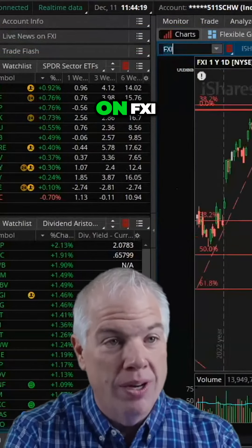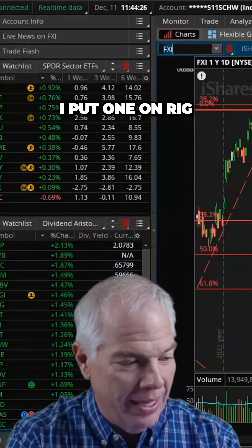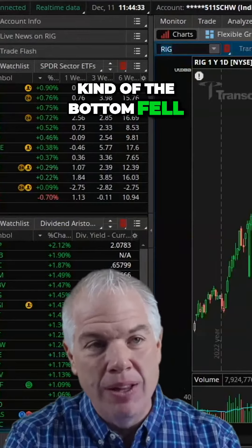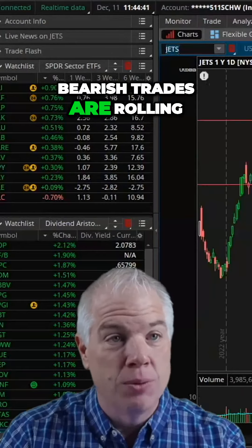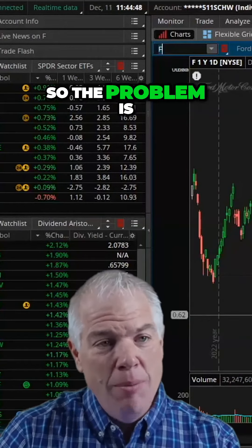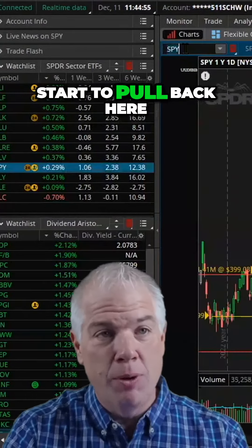I put on a bullish trade on FXI on Thursday — it dropped on Friday, but we're moving higher today. I also put one on RIG, but the bottom fell out of oil. A lot of my bearish trades are rolling out of the money — JETS, Ford, and there's bullish activity in GM. The problem is my sensitivity to a market decline is diminishing, potentially right at the point when the market may start to pull back.